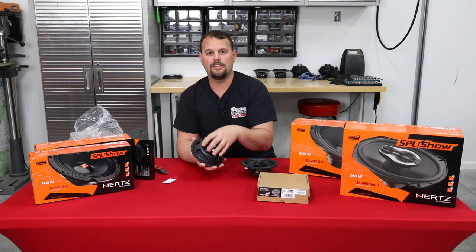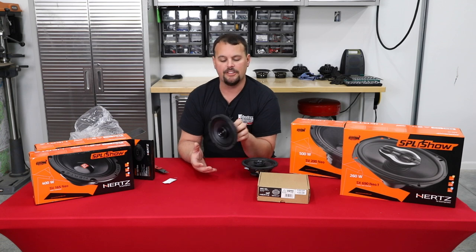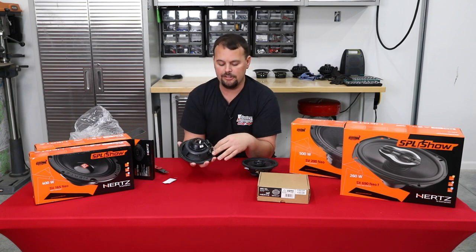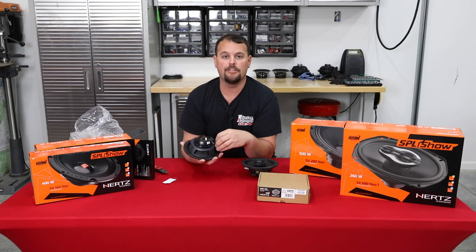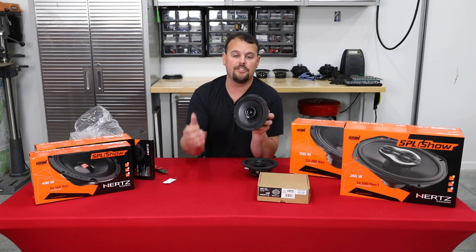It's a direct drop-in as well — it's going to fit with no modification to the factory speaker pods. It uses the factory hardware, and it even has two sets of terminals of different sizes that will match up to those factory terminals very nicely in your Harley. Super easy to install, excellent sound with the separate tweeter.